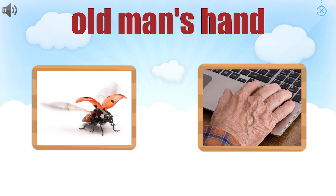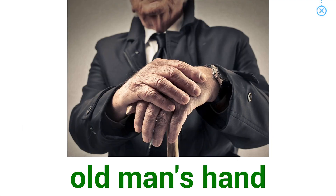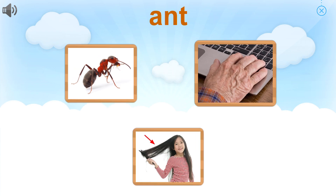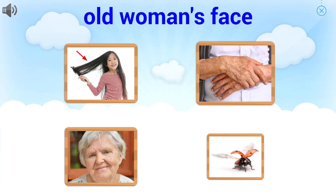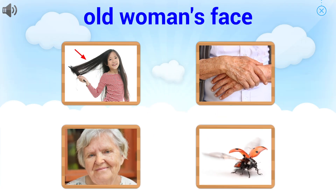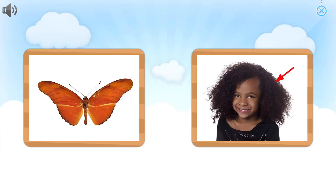Choose the picture that goes with the word. Fantastic! Old man's hand — choose the picture that goes with the word. Fantastic! Ant — choose the picture that goes with the word. Great job! Old woman's face — can you pick out butterfly?